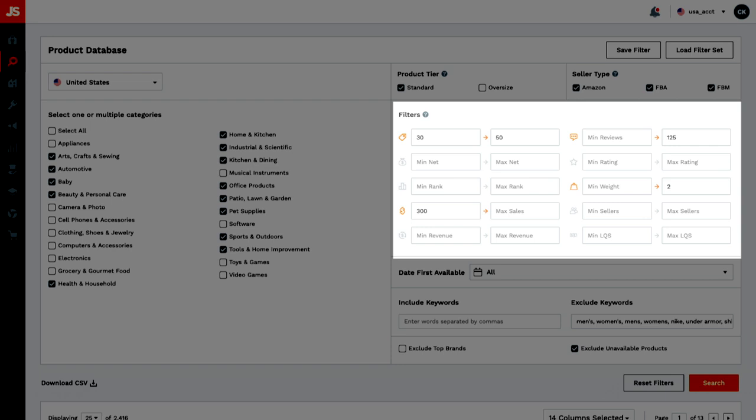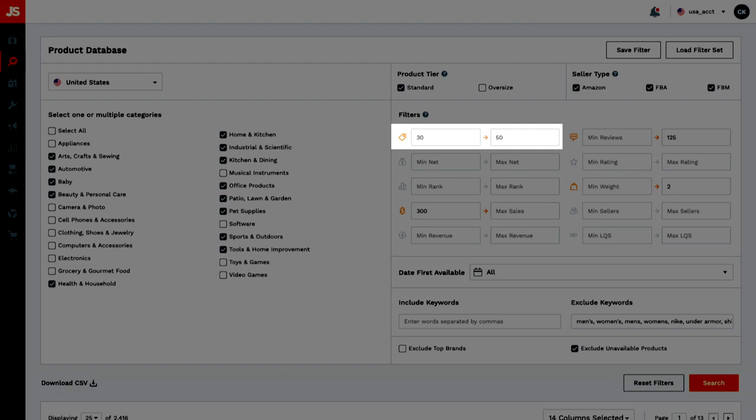This section here is where you can fine tune the filters to find specific micro niches of products. The key here is understanding what each one of these filters does so that you can use them effectively and not use the same filters that everyone else is using — that way you can find products that other people aren't seeing. The first filter here is the price: the minimum and maximum price of the products that are selling in the Amazon marketplace.